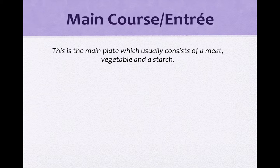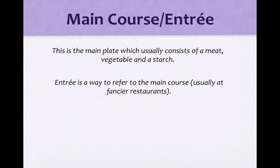开胃菜吃完呢，你就会吃main course，或者是你也可以叫它做entrée. Entrée, the main course，都是主菜的意思。This is the main plate, which usually consists of meat, vegetable, or a starch. 那主菜通常会有meat肉、vegetable蔬菜，还有starch淀粉类。有时候你会有饭或者是面之类的。Entrée is a way to refer to the main course, usually at fancier restaurants.